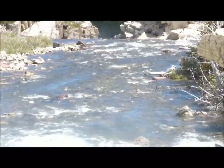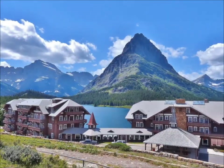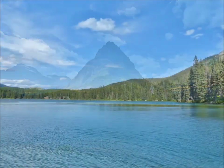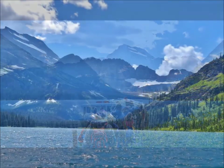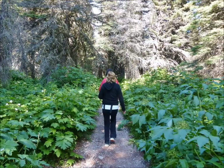We continue on to our destination, the Many Glacier Hotel, where boat tours and guided hikes are offered by the Glacier Park Boat Company. We missed the guided hike to the Grinnell Glacier, so we did the guided Grinnell Lake walk instead. Surrounded by impressive mountain peaks, we crossed two beautiful lakes to get to the trailhead. It's a very pretty hike.